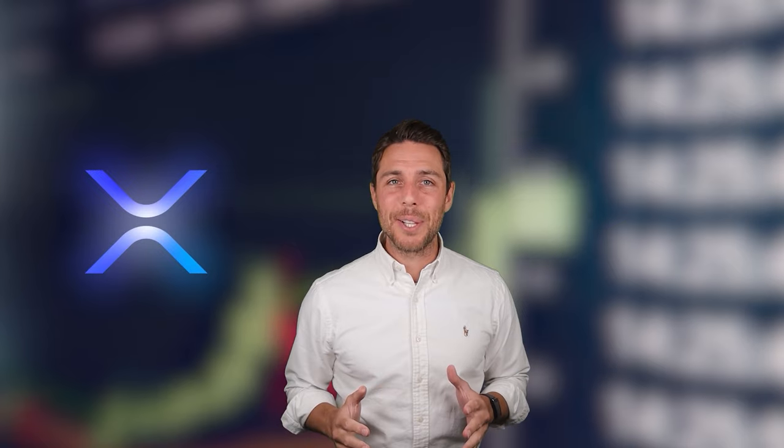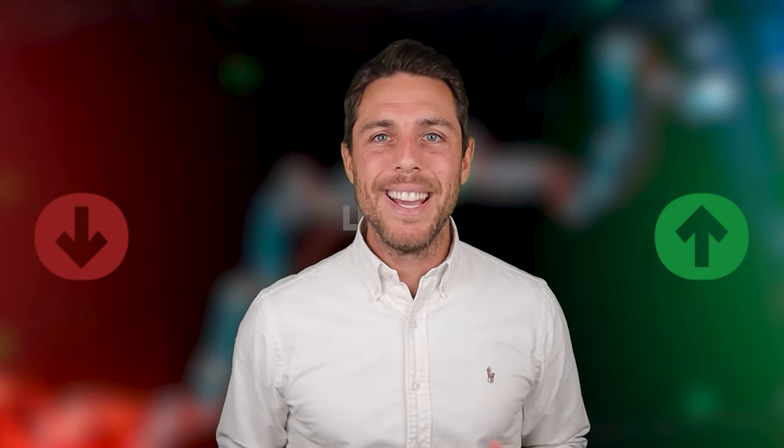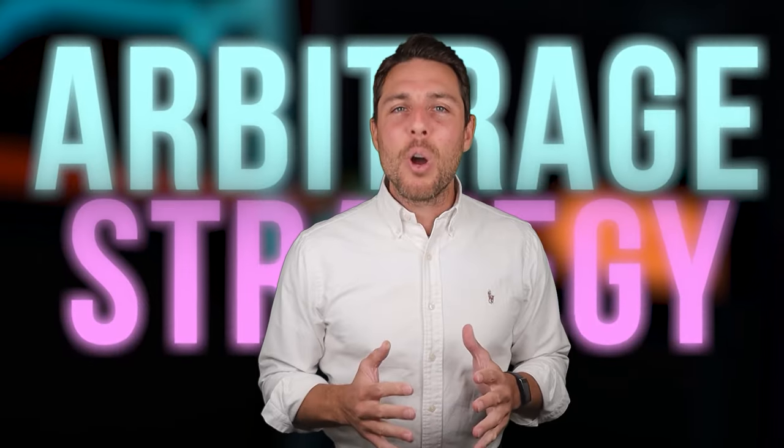Hey everyone, today we're diving into the thrilling world of XRP, a cryptocurrency that's been making waves lately. The crypto market is incredibly dynamic, and these constant price fluctuations create exciting opportunities for savvy investors. One such strategy is arbitrage — profiting from price differences. In this video, we'll break down how to potentially profit from XRP arbitrage.